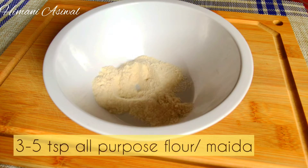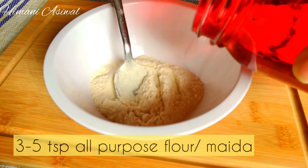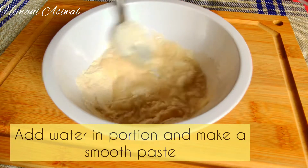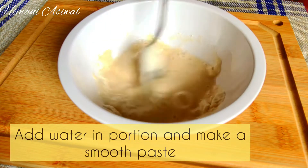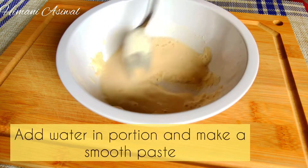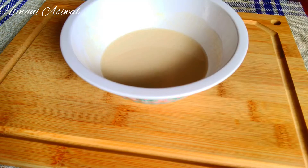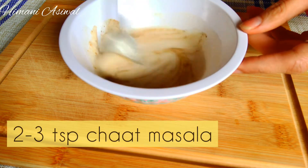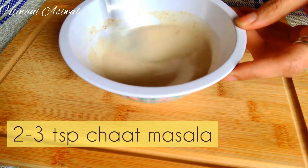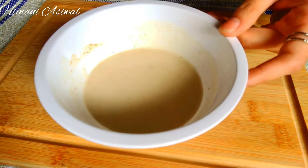Next, to a mixing bowl, add all-purpose flour and then add water little by little to form a slightly runny batter. Here is a tip: do not make a thick batter because we need to coat the potatoes with a thin layer, so the coating should be mild. Now add chaat masala to the batter, and here the batter is ready.